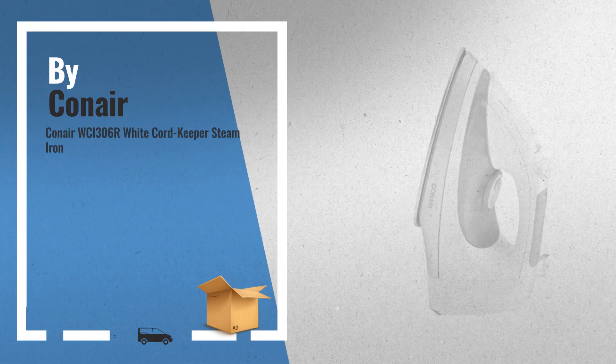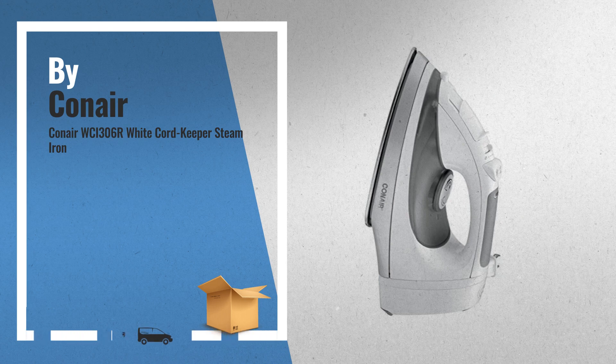Number 1: thanks to a consistent spray and a powerful burst of steam, this iron is certain to get all of the wrinkles out of your patrons' fine fabrics, by Conair.